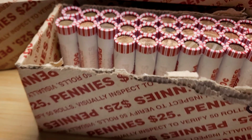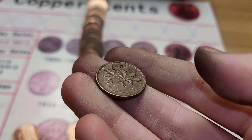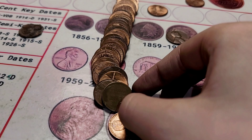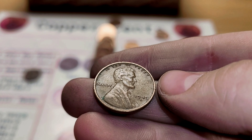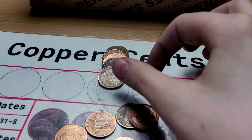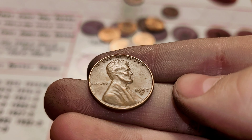Roll 23 is going to give us a Canadian. This Canadian penny is from 1965. Roll 25 is the midway point of the box and we have our fourth wheat penny — this one is from 1949, San Francisco. Roll 36 and we have a wheat penny. This wheat penny is from 1957, Denver.